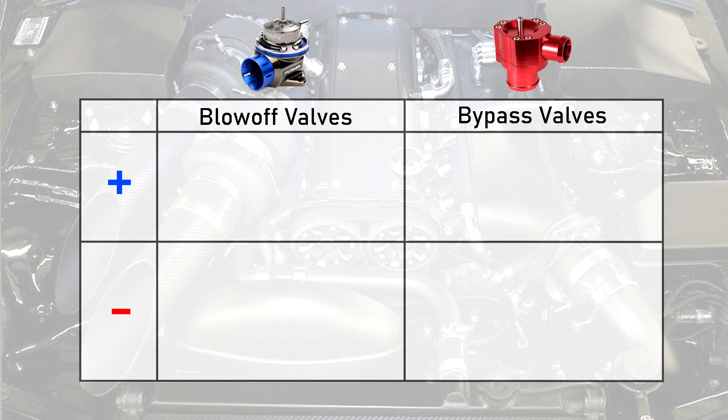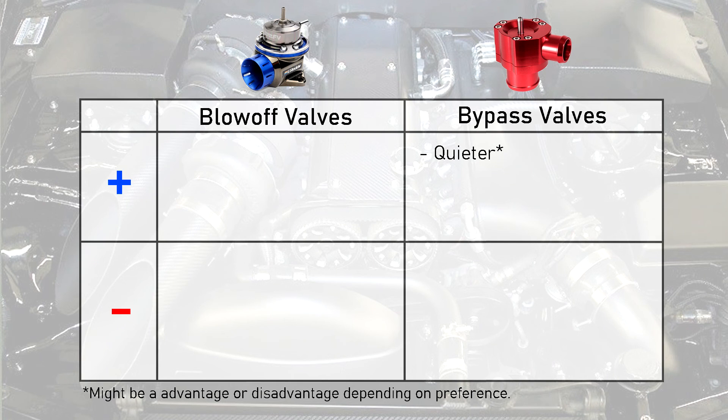To recap: bypass valves have the advantage of being quieter and not producing as much turbo lag when the driver gets back on the throttle.